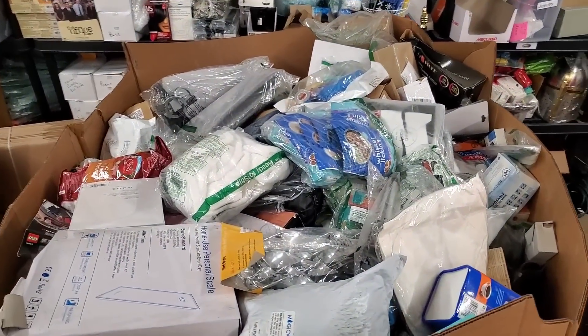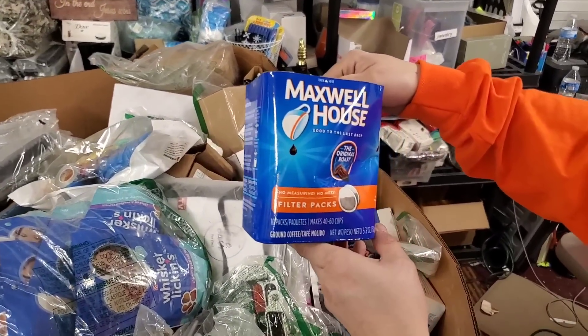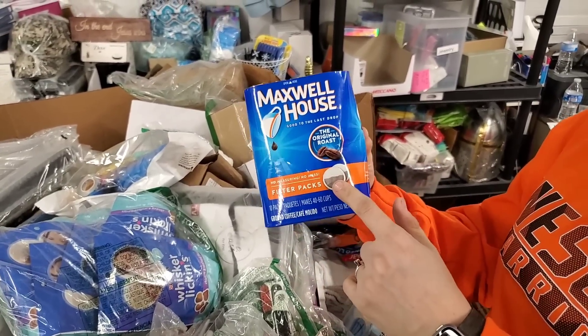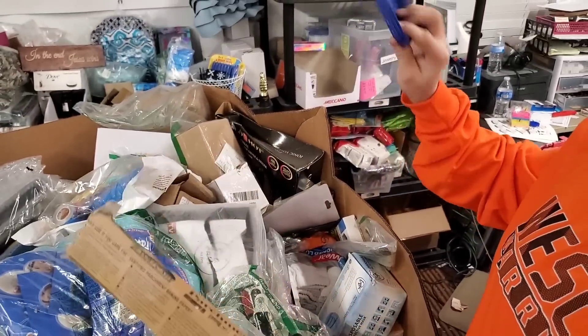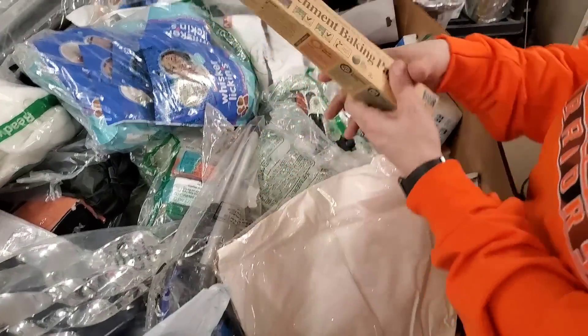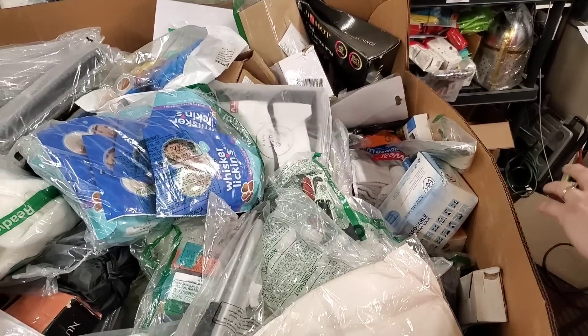We've got some other things in here. Maxwell House, the original roast — good to the last drop — filter packs for kind of a Keurig, those coffee pod ones. Then we have parchment baking paper. Quality with integrity.